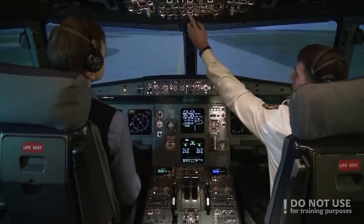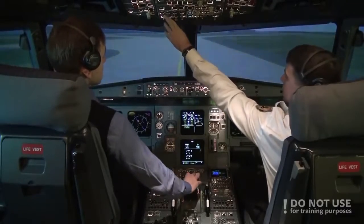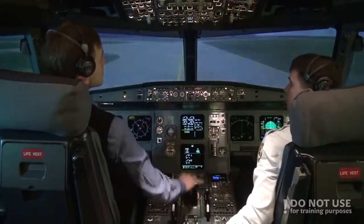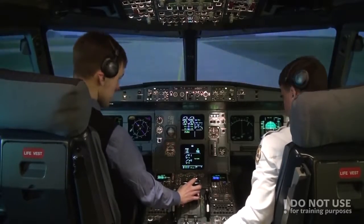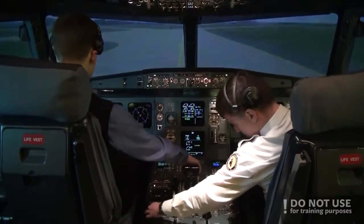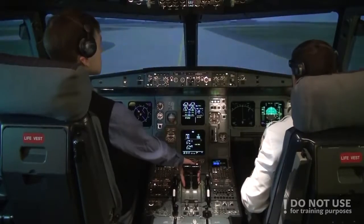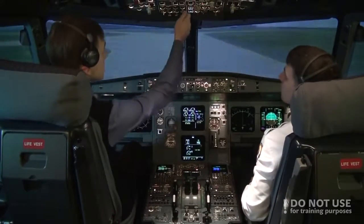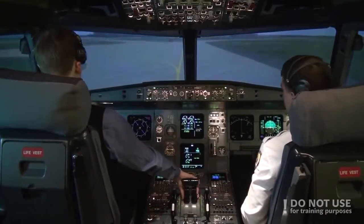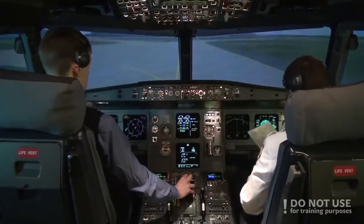Alright. I will start the APU. Lights off, strobe auto. Flaps up. Transponder off, radar off. Check. Taxi. After landing checklist.